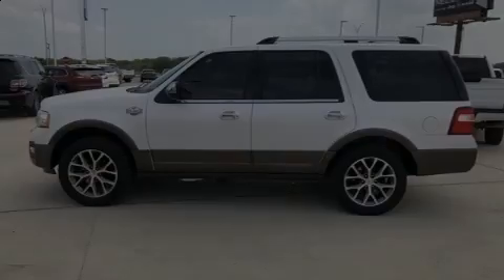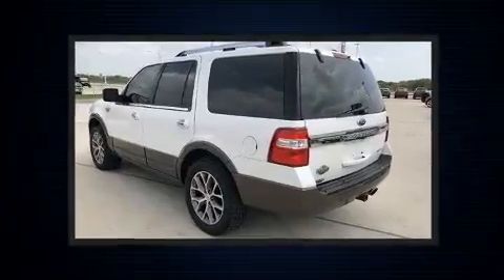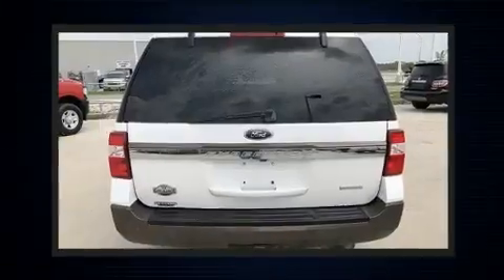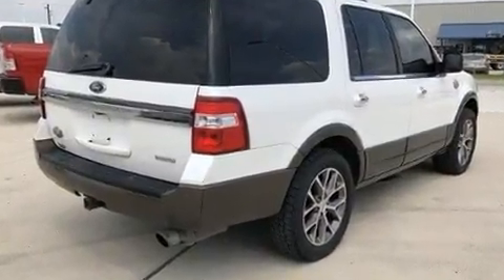Sensibility and practicality define the 2015 Ford Expedition. A 3.5-liter V6 engine pairs with a sophisticated 6-speed automatic transmission, providing a smooth and predictable driving experience. The engine breathes better thanks to a turbocharger, improving both performance and economy.